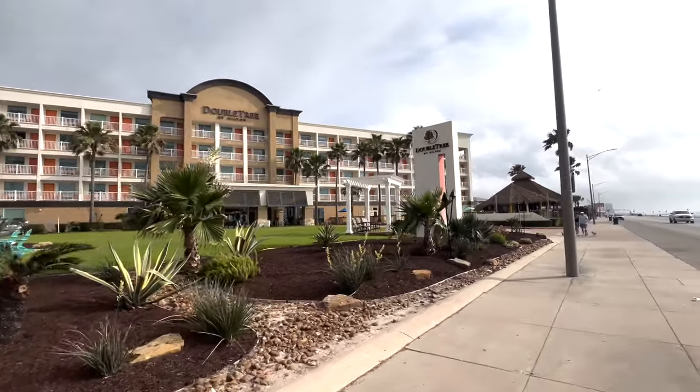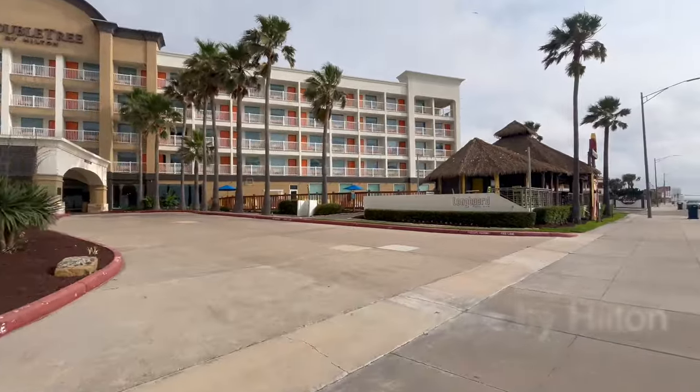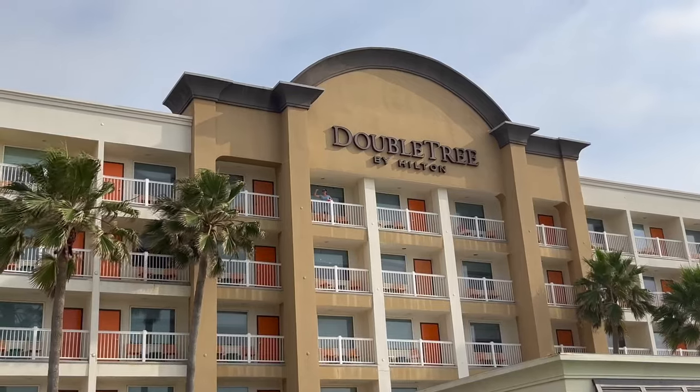If you plan on cruising out of Galveston, Texas, I highly recommend the Doubletree by Hilton in Galveston. It's a great choice and very convenient to the port.